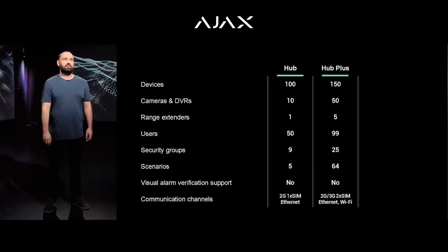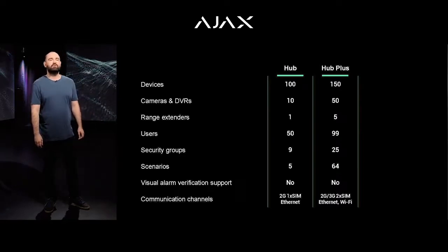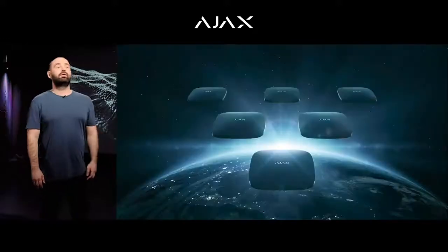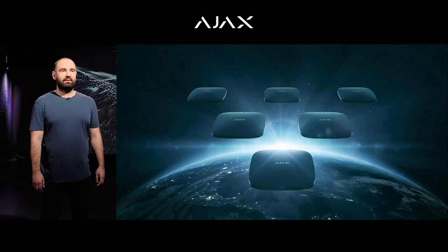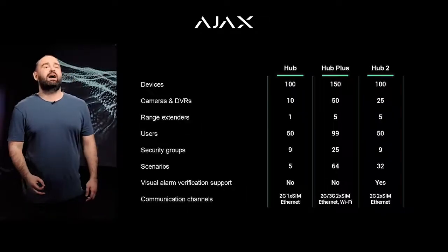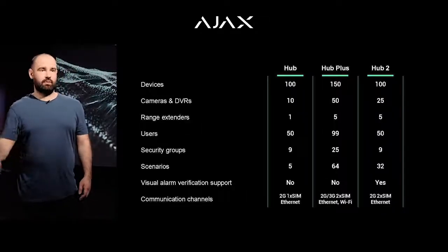We also added 3G and Wi-Fi for those users who need more flexible and reliable communication. Hub 2 was released in 2019 — no longer an elder brother, it was the second-generation device. One of its prominent features, which has since become a must-have, was photo verification of alarms. Now, whenever the alarm goes off, a picture is taken of the event that triggered it — a feature that saves a lot of money for security companies and lots of nerve cells for their users.